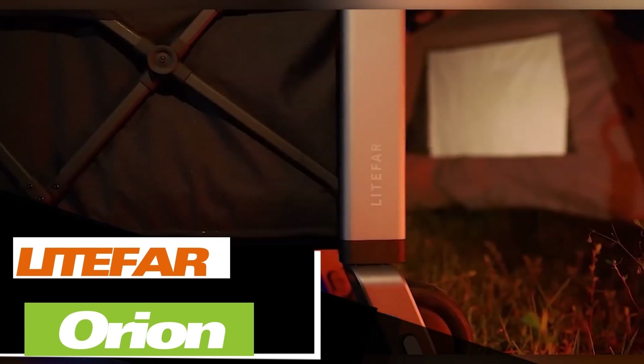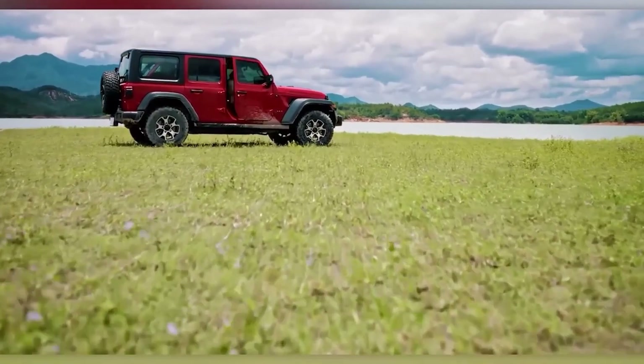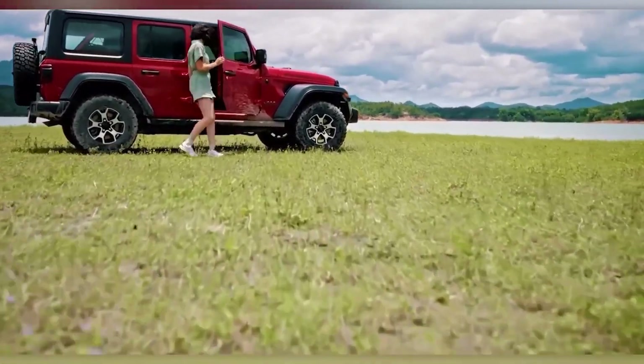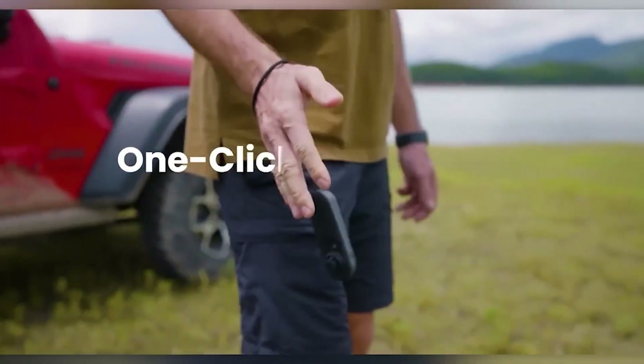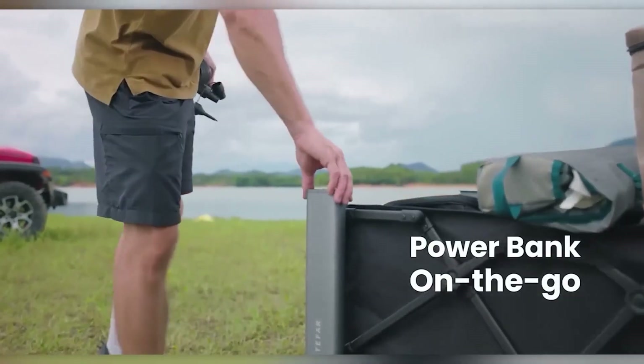You've just finished shopping at the supermarket and are lugging heavy bags back home. Or maybe you've arrived at the campsite with a ton of gear to haul from the car to the tent. Perhaps your friends have invited you to a picnic and put you in charge of bringing the food. All these situations would be a breeze with the Lightfar Orion.